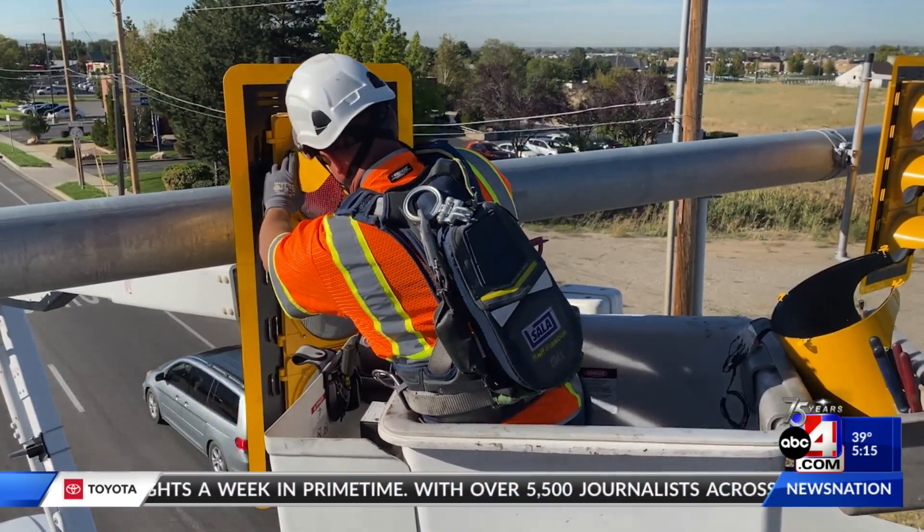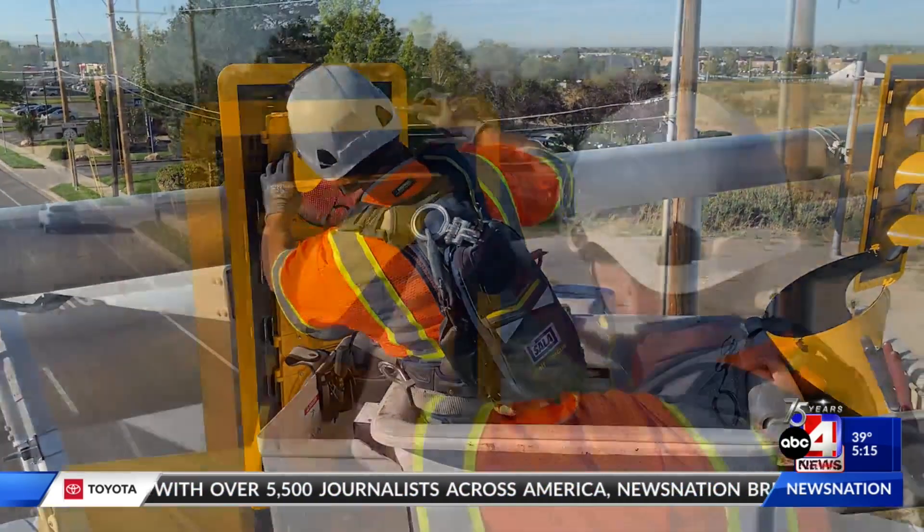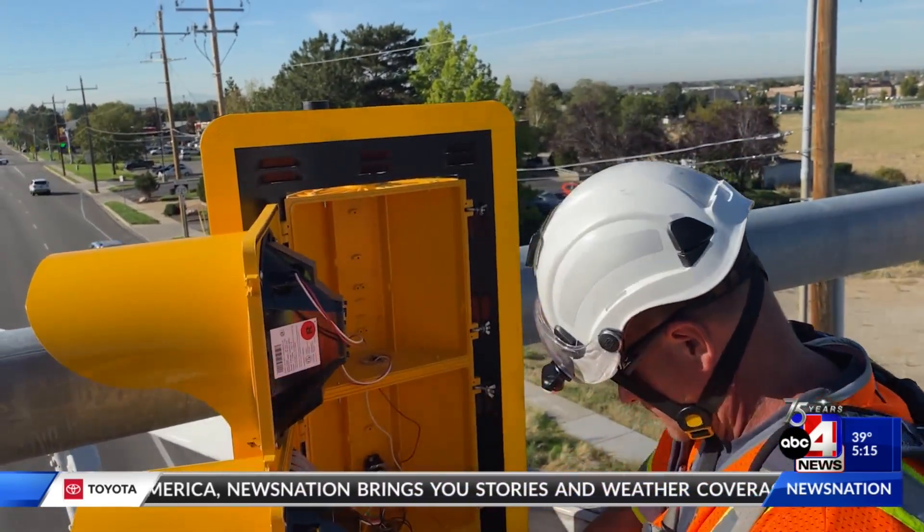UDOT says buildup on traffic lights has become more of a problem recently since changing to LED lights. It doesn't sound like a big deal, but if you're in one of those storms and you're entering an intersection and you can't see the lights, that's a big problem.